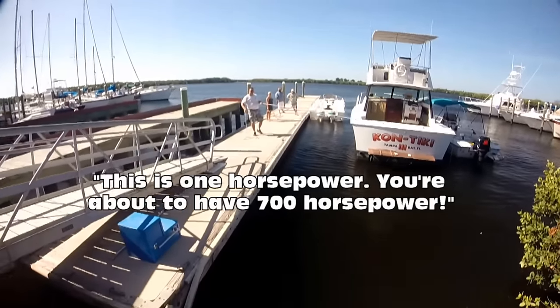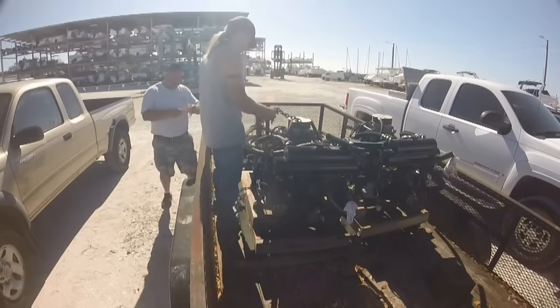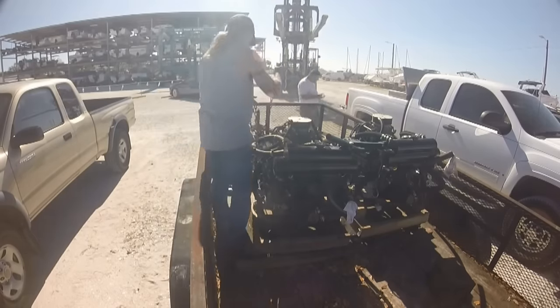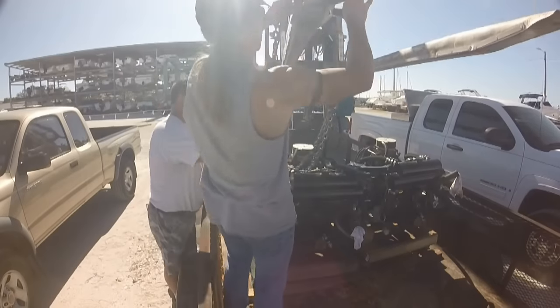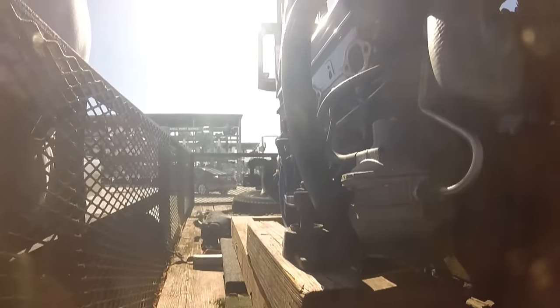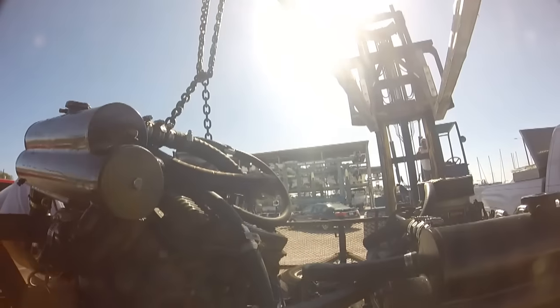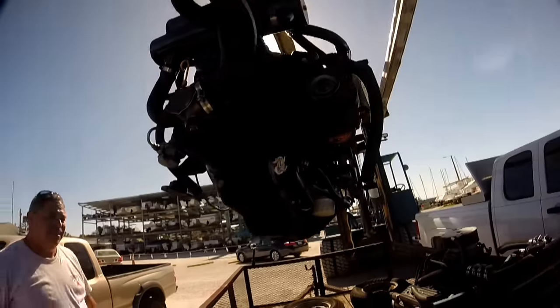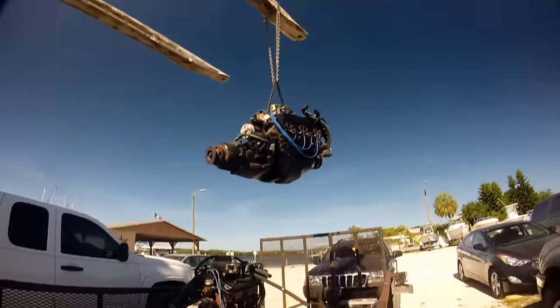This is one horsepower — you're about to have 700 up in there. There's the motor sitting over there on the trailer. Mike and I attached the chains to it, and here comes Roger with the fork truck. We looped the chain around one of the forks and the motor was ready to fly. Houston, we've got liftoff. That's about $2,500 floating in the air, resting on a chain. Not stressful at all.